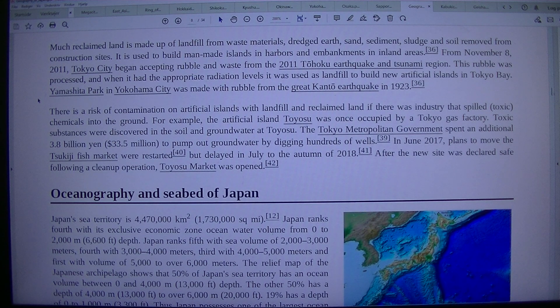Dredged earth, sand, sediment, sludge and soil removed from construction sites is used to build man-made islands in harbors and embankments in inland areas.